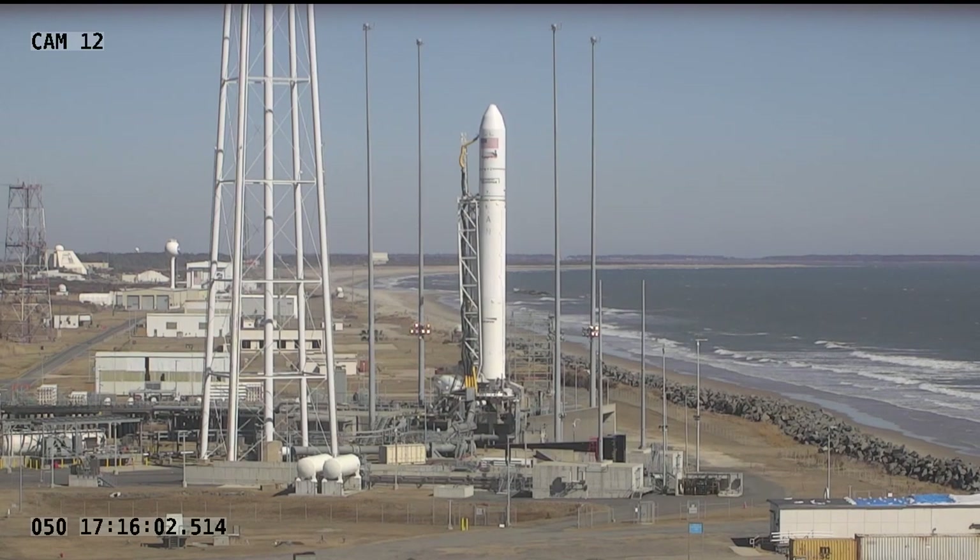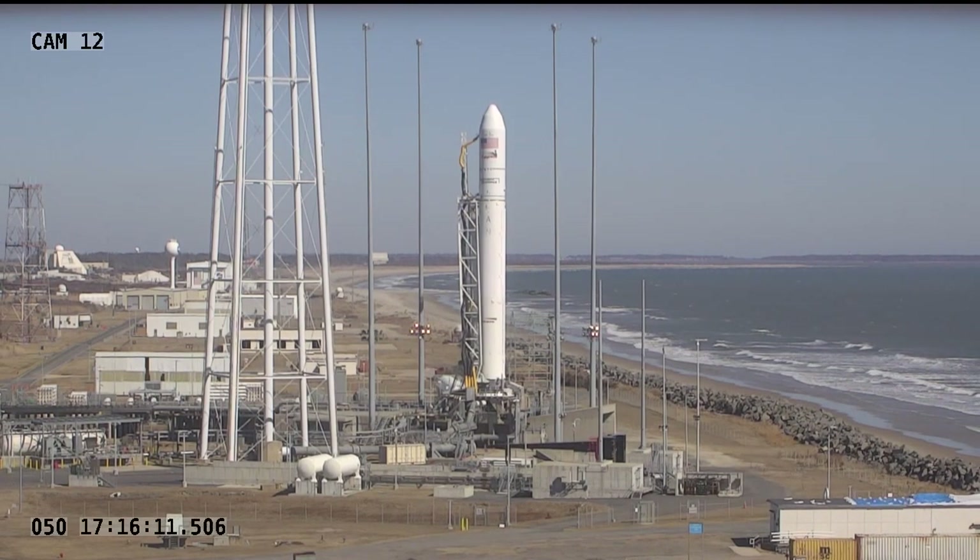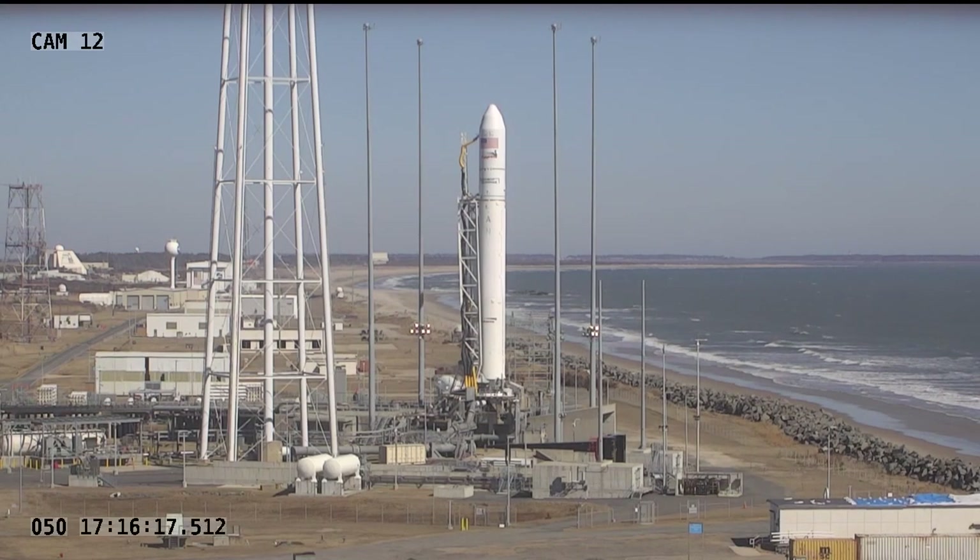The first stage is already loaded with its fuel to launch into space: liquid oxygen and RP-1 kerosene. The second stage of Antares is a solid rocket motor. The weather conditions for today's launch are looking good — it's currently 45 degrees and partly cloudy, with winds at about 18 miles per hour.